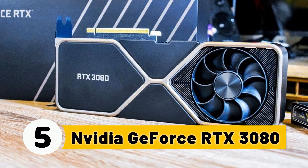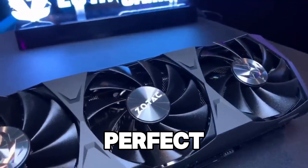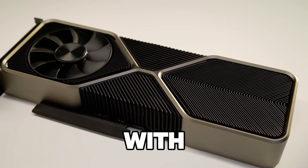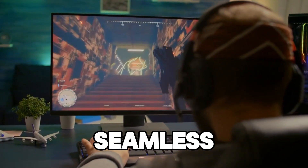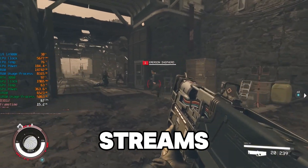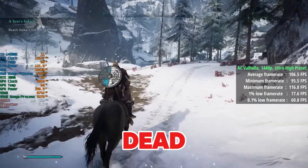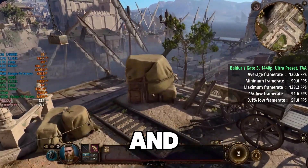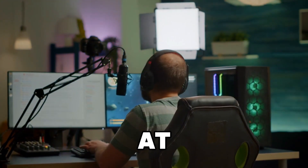Number 5: NVIDIA GeForce RTX 3080. At number 5, the NVIDIA GeForce RTX 3080 offers incredible performance that's perfect for serious streamers who demand nothing but the best. With 10GB of GDDR6 memory, this GPU can easily handle 1440p and 4K gaming with high frame rates while providing seamless streaming quality. The RTX 3080 also supports DLSS and ray tracing, ensuring visually stunning streams and games at ultra settings. For streamers looking to run games like Cyberpunk 2077 or Red Dead Redemption 2 at ultra settings, the RTX 3080 delivers exceptional performance, allowing for smooth gameplay and crystal-clear streams. The NVENC encoder is fast and efficient, so your stream quality remains high even at demanding settings.